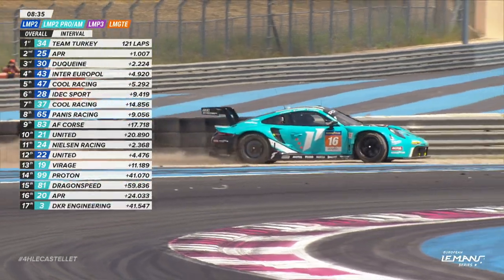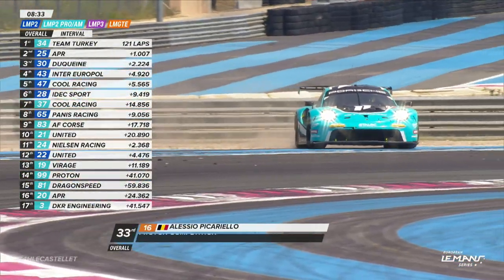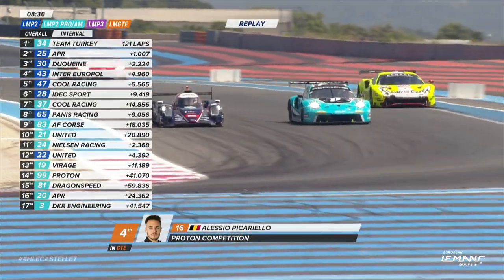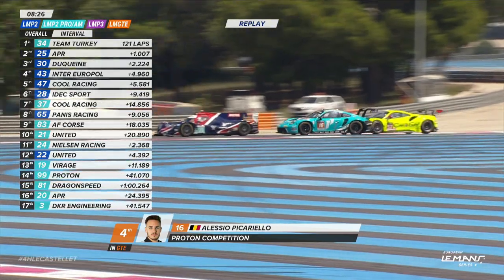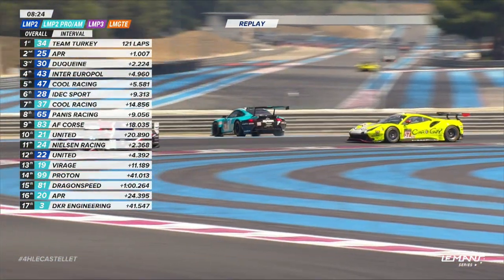Was that contact between Piccariello and Huffacre into L'Hotel corner? And again it was the 21 — it was the hit from the 57 on the 16.